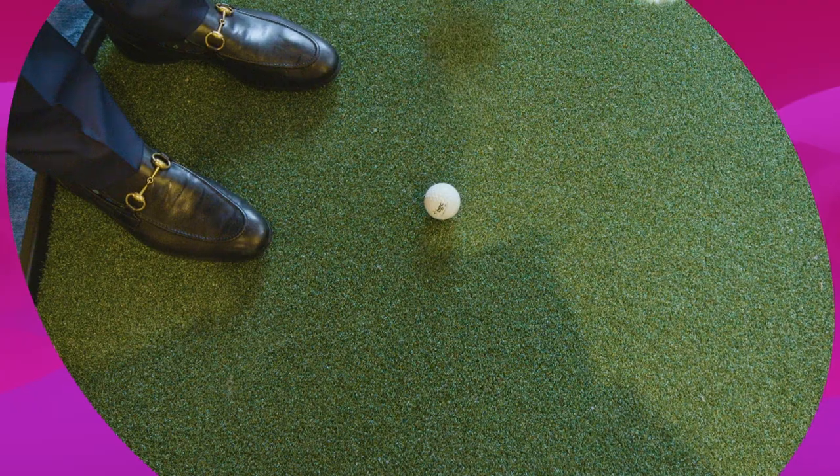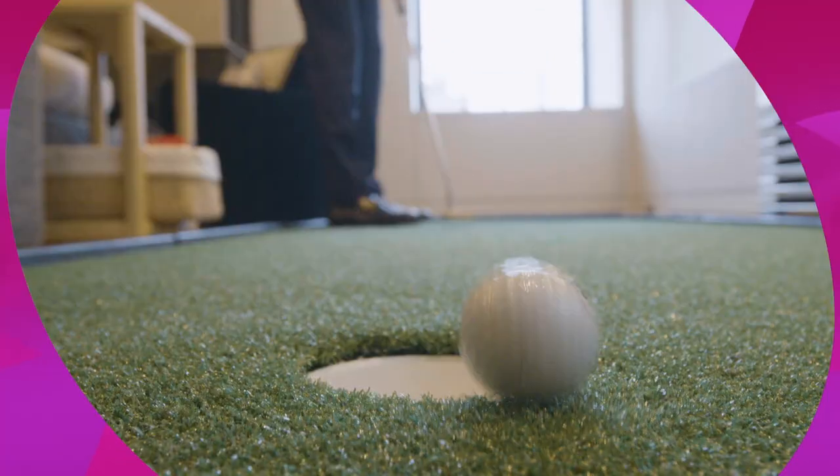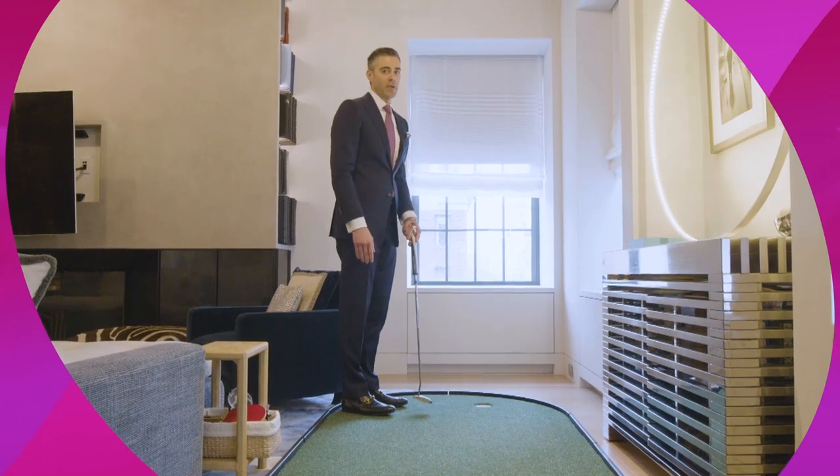This den offers every conceivable avenue of fun you can imagine. Augusta will have to wait.